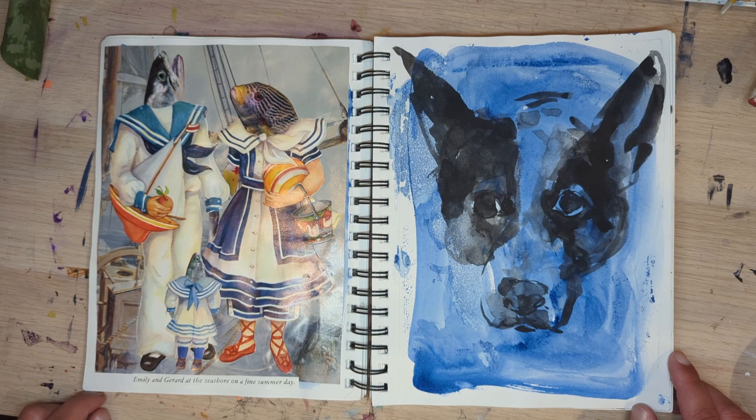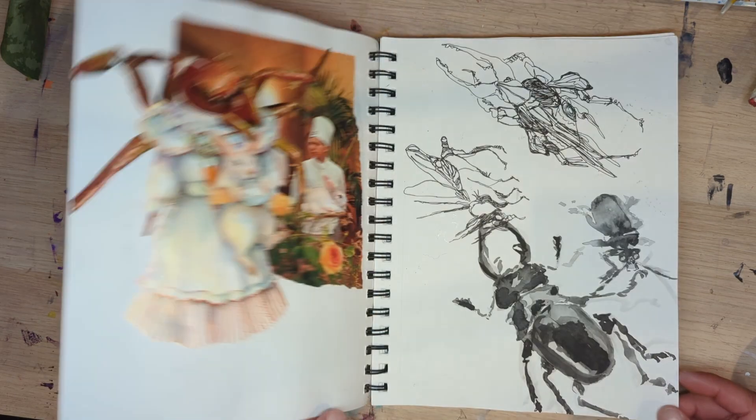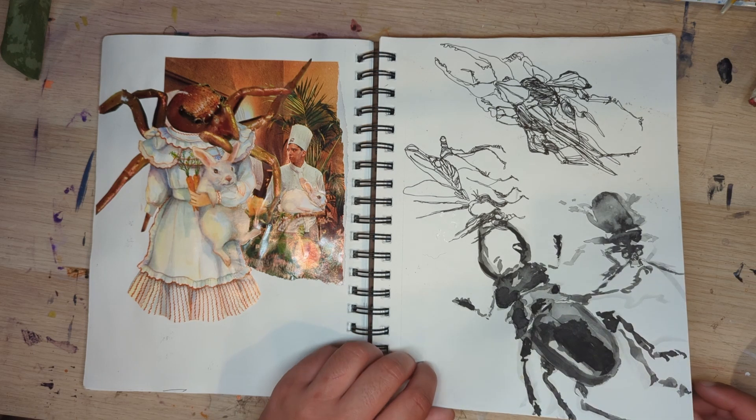Some collage. Emily and Gerard at the seashore on a fine summer day. That's Vinny — I love this picture of Vinny, it's very accurate. A spider taking a bunny away and the chef is concerned because he only has one bunny left.